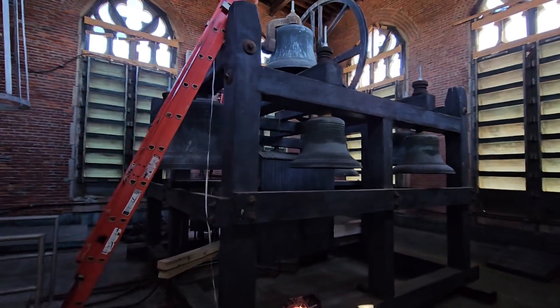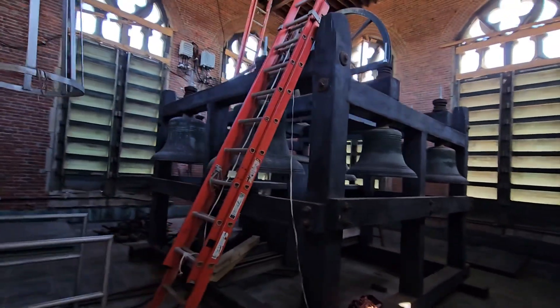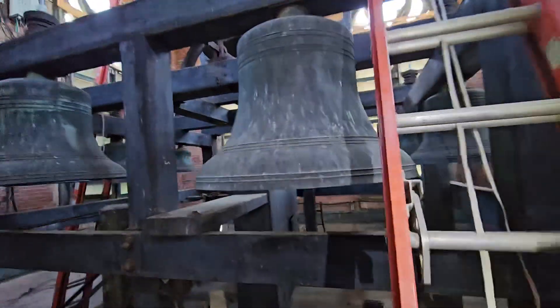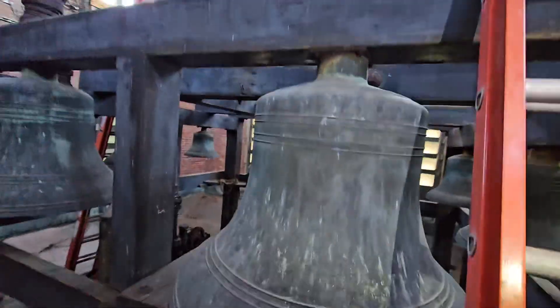Alright, one of the coolest setups I've run across in a long time, so I wanted to give everybody a tour. This is a Manelian Company of Troy, New York, 10-bell chime.